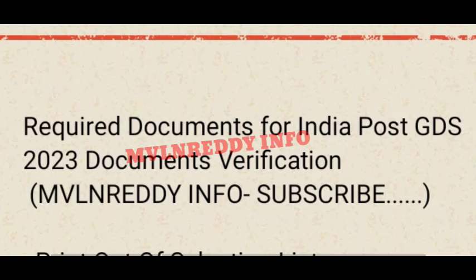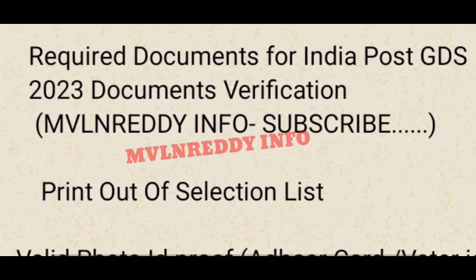We have the GDS 23 and GDS 24 lists. These documents are similar. We have both the GDS 23 and GDS 24 lists available for you to check.